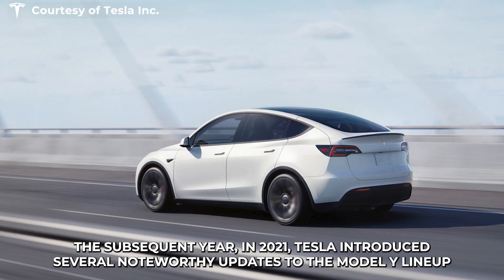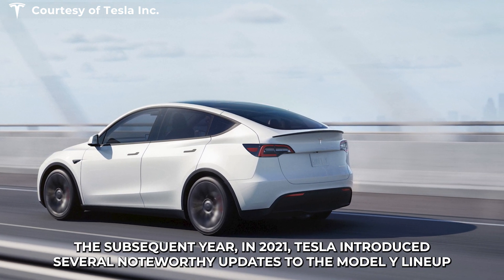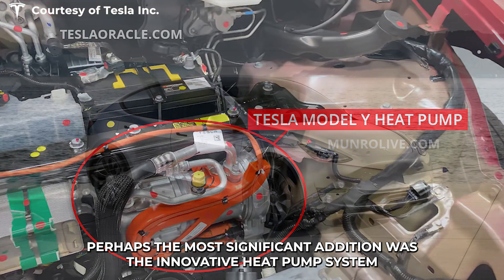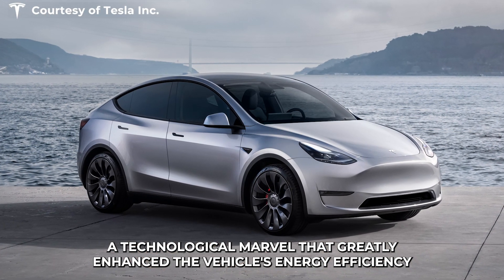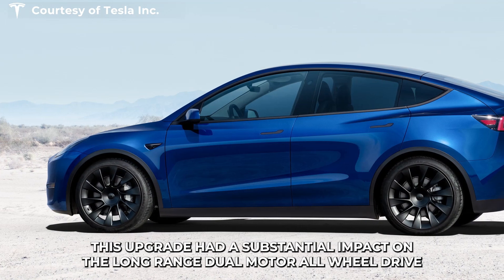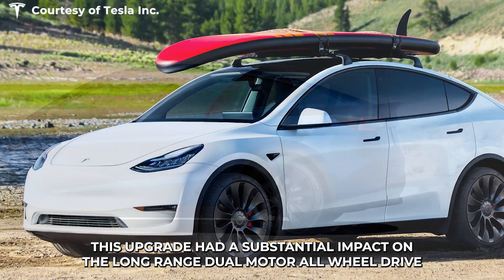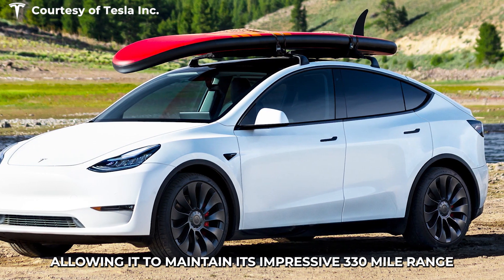The subsequent year, in 2021, Tesla introduced several noteworthy updates to the Model Y lineup. Perhaps the most significant addition was the innovative heat pump system, a technological marvel that greatly enhanced the vehicle's energy efficiency. This upgrade had a substantial impact on the long-range dual-motor all-wheel drive, allowing it to maintain its impressive 330-mile range.